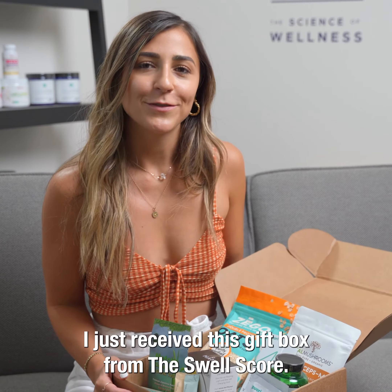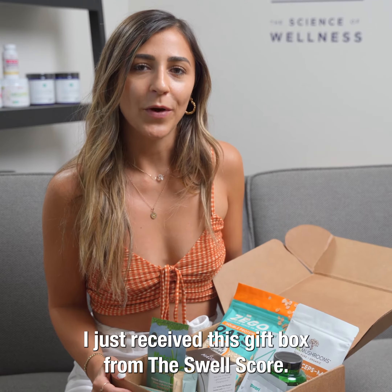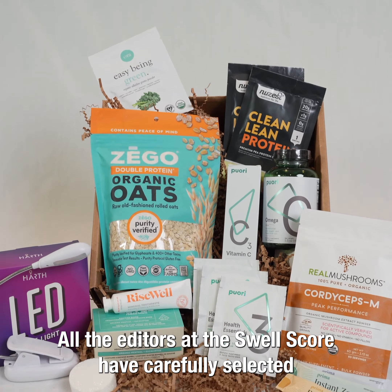Hey guys, I'm so excited. I just received this gift box from the Swellscore. All the editors at the Swellscore have carefully selected and handpicked all their favorite wellness items and put them in one box, and it's the perfect package to start your wellness journey.